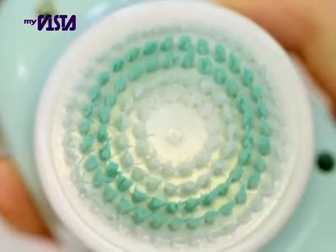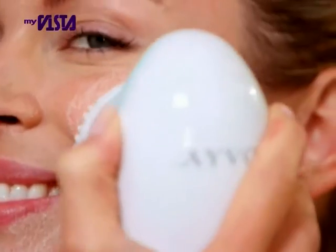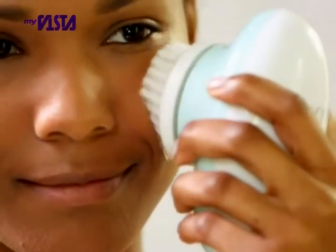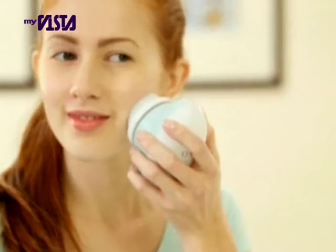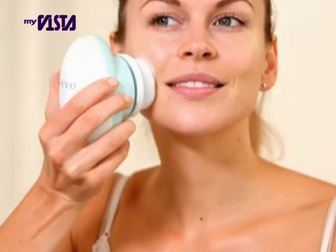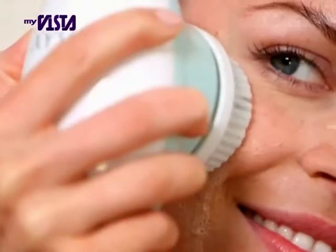Ivo's rotating cleansing head spins at 8,000 rpm to get deep into the pores and help loosen dirt. Cleanse away makeup and oils faster and more effectively than traditional cleansing methods that can only target the top layer of the skin. Using Ivo twice a day can also help to reduce the appearance of large open pores and help to keep your skin looking fresh, youthful and radiant.